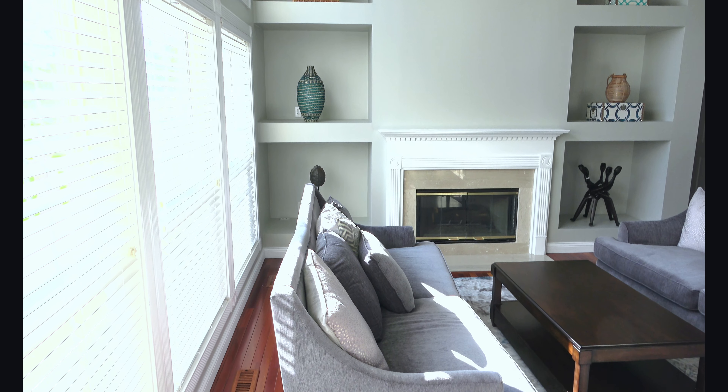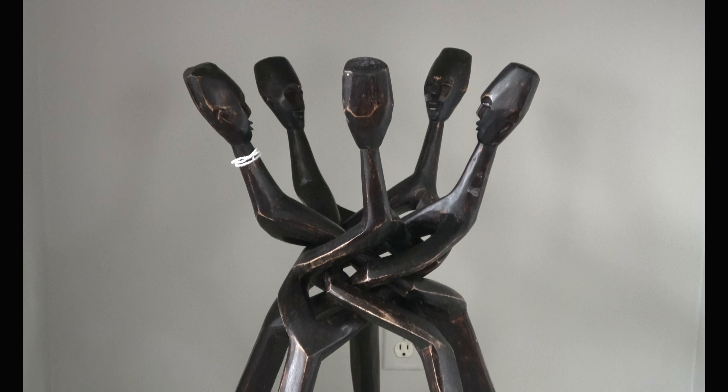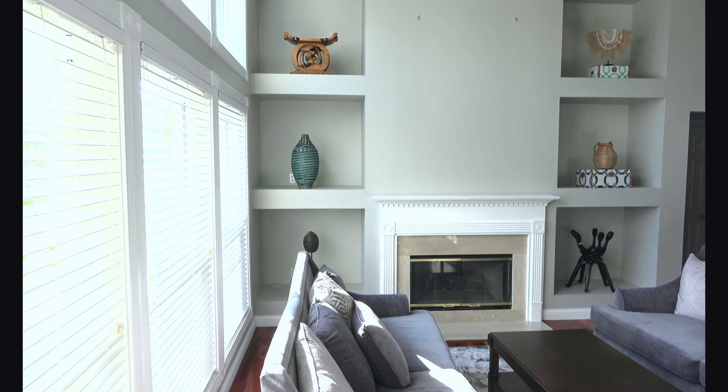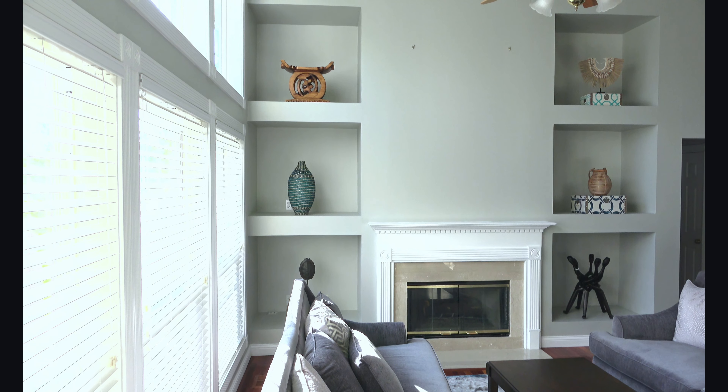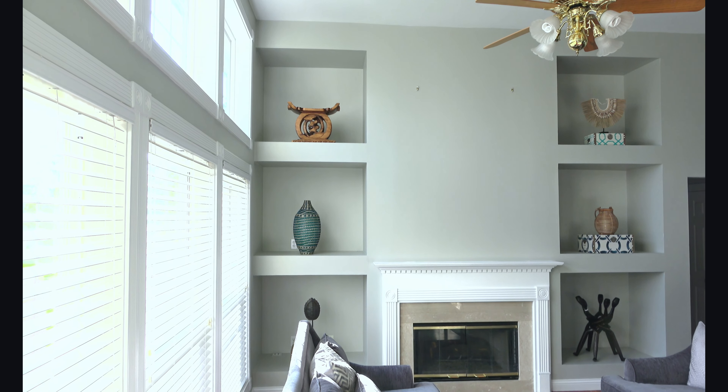I'm thinking I will probably take the artwork out and put it behind the bar. And when it comes to the rug, I don't think I'm going to leave it in this room because I need more neutral pieces. Now that I have a channel I'm switching up my decor so much more, and I want to make sure I have the flexibility to create whatever looks I want in these rooms without feeling constrained.